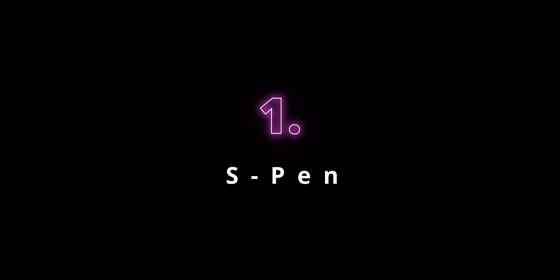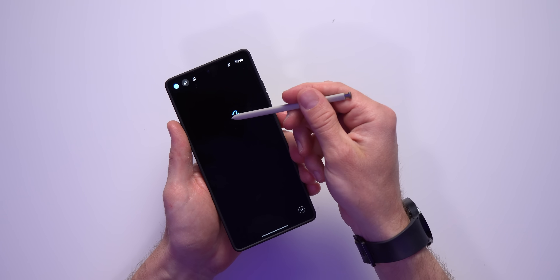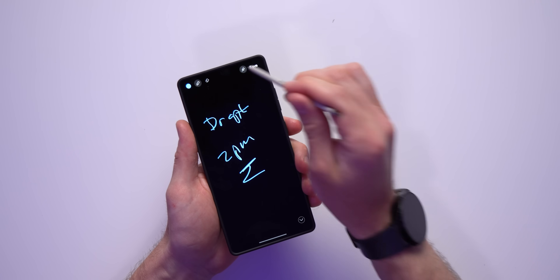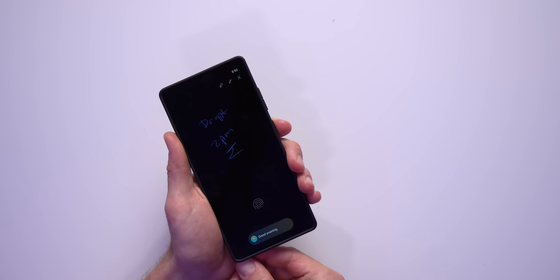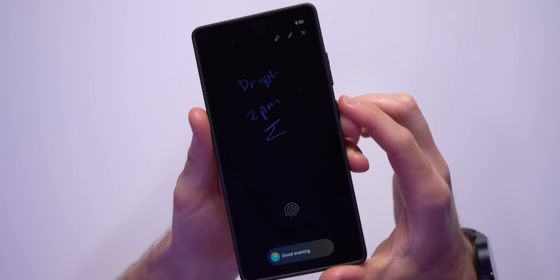The S Pen has to be one of the most useful features on the Galaxy phone. You kind of go through a life cycle of thinking you don't really need it until the day you do, and you realize just how powerful it is. 99% of the time I use my S Pen to take screen memos. I'm a very forgetful person, so I just take my S Pen out and write directly on my screen — a doctor's appointment, something I need to pick up — then pin it to my always-on display. When I put the S Pen away, my phone locks and I always have that reminder on my always-on display. It's a feature I use pretty much every single day.